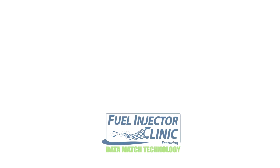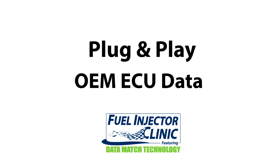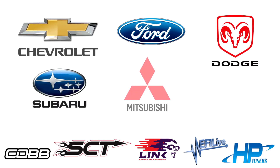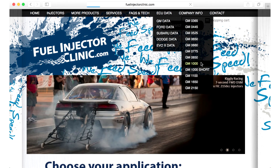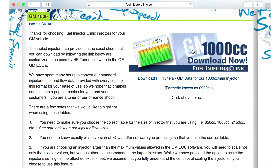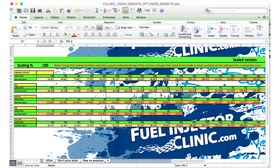Fuel Injector Clinic also provides easy-to-use plug-and-play OEM ECU data for many applications, including Chevy, Ford, Dodge, Subaru, Mitsubishi, and more. For these OEM ECUs, it is simple to download and copy-paste plug-and-play fuel calibration data from the ECU data section of our website for your specific injector and vehicle. Having this proprietary data makes all the difference when tuning these OEM ECUs, ensuring a precise and streamlined tuning process with excellent results.